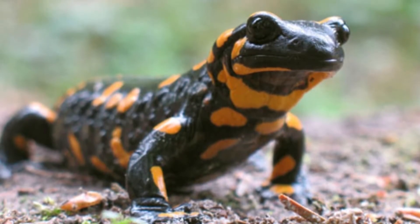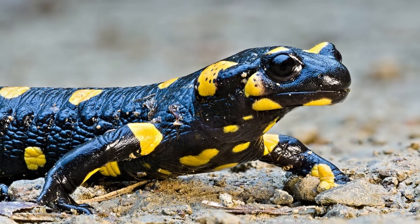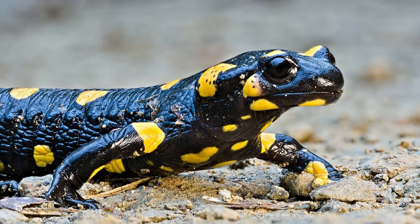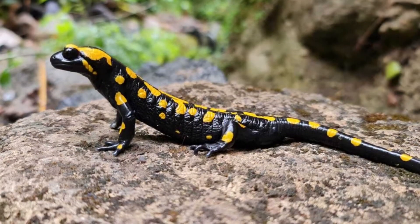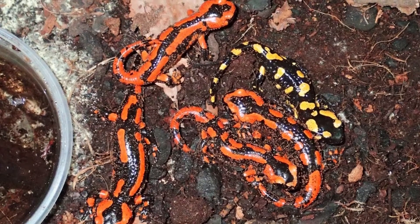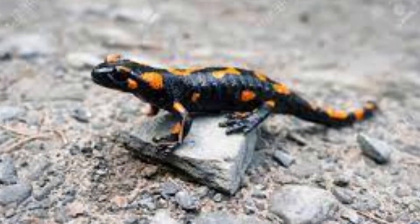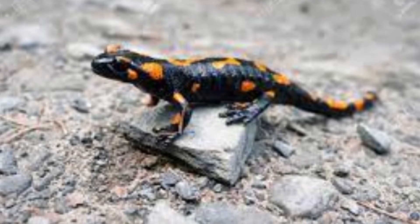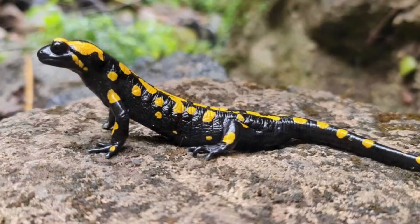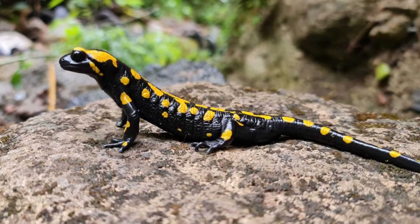The four formerly recognized subspecies now elevated to distinct species are: S. Algira (Bedriaga, 1883), the African fire salamander; S. Corsica (Savi, 1838), the Corsican fire salamander; S. Infraimmaculata (Martens, 1885), the Near Eastern fire salamander; and S. Longirostris (Jogar and Steinfarts, 1994), the South Iberian fire salamander.